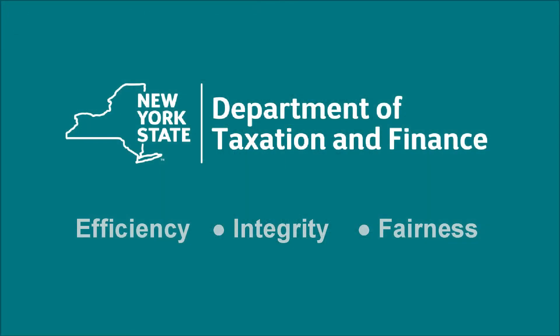Thanks for watching. I hope you found this video helpful. For more information on Partnerships or any other New York State tax-related questions, visit our website at www.tax.ny.gov.